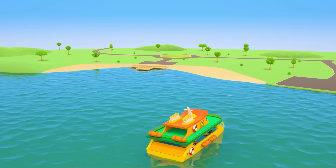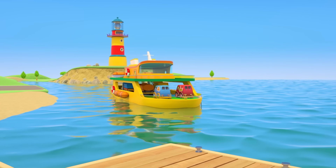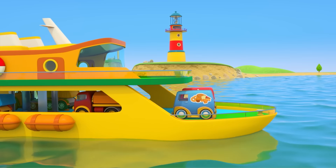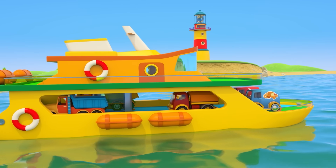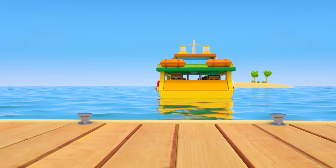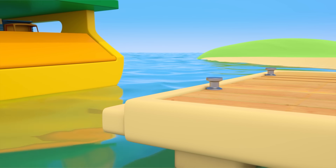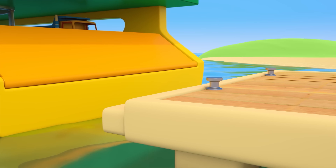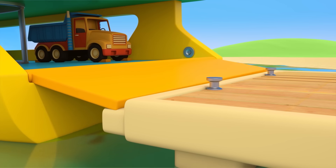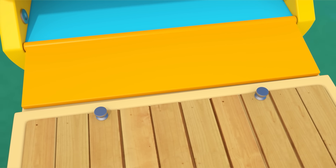The dock is already in sight. The ferry is heading towards the shore and turning around. And reverse! The ferry slowly docks at the pier. The ramp comes down, but they can't drive off yet — the ferry is still moving from the waves.